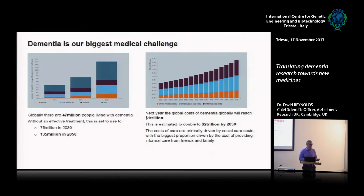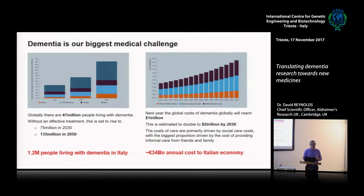That cost is a combination of direct healthcare costs, social care costs, and a lot of informal care — people giving up their jobs to look after their husband, wife, or parents, with a knock-on effect of lost productivity. In Italy there are about 1.2 million people with dementia, costing probably around 34 billion euros a year. At the moment, dementia is the only one of the top ten diseases identified by the WHO that does not have any effective treatment or cure.